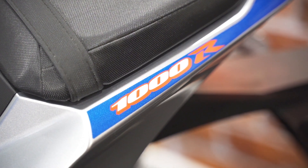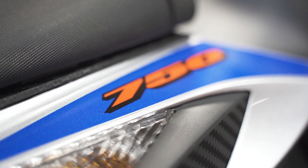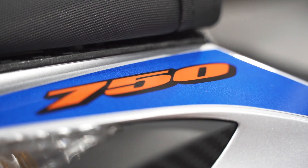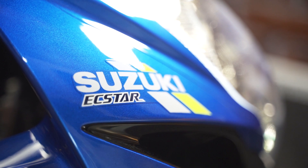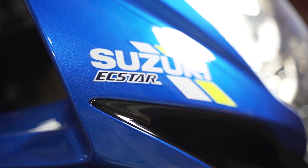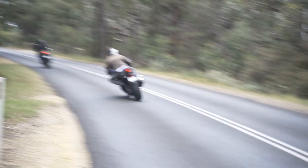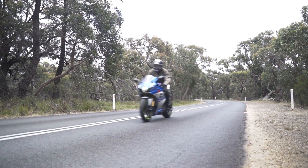The 100th anniversary limited edition GSX-R 1000 is limited to 30 units, and bad news for us down here in the colonies — they're all gone at $26,990 ride away. But don't despair, because the 100th anniversary limited edition GSX-R 750, limited to 50 units and priced at $17,490 ride away, might still be in your local dealer's showroom. There's also a 100th anniversary limited edition GSX-R 600, limited to 10 units, priced at $16,490 ride away.